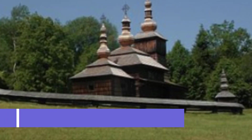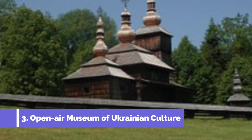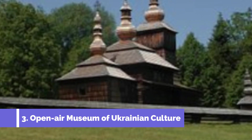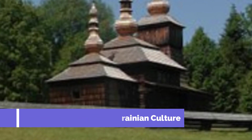Number 3: Open Air Museum of Ukrainian Culture. Located in the beautiful town of Svidnik, Slovakia, the Open Air Museum of Ukrainian Culture is one of the top attractions in the region. This unique museum offers visitors an immersive experience into the rich Ukrainian heritage and culture. The well-preserved structures give visitors a glimpse into the daily lives of the Ukrainian people in centuries past.